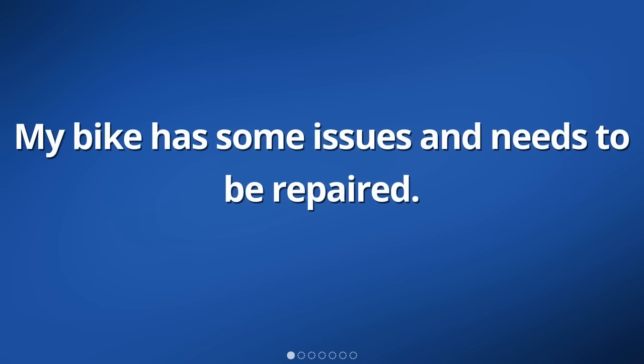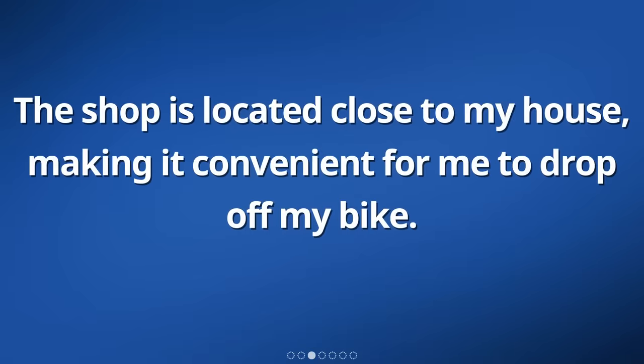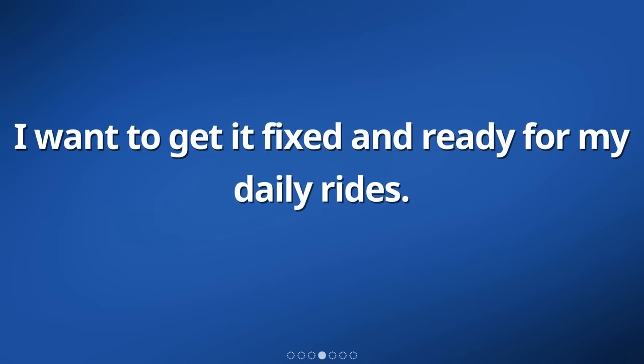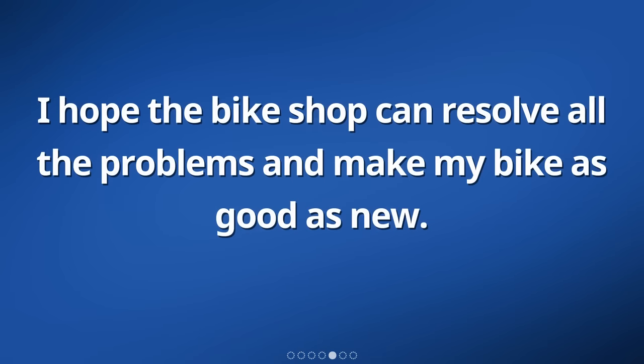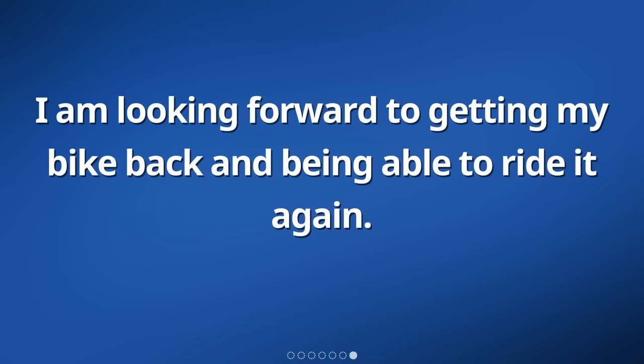My bike has some issues and needs to be repaired. It is not in good condition, so I have decided to take it to a nearby bike shop. The shop is located close to my house, making it convenient for me to drop off my bike. I want to get it fixed and ready for my daily rides. I hope the bike shop can resolve all the problems and make my bike as good as new. I am looking forward to getting my bike back and being able to ride it again.